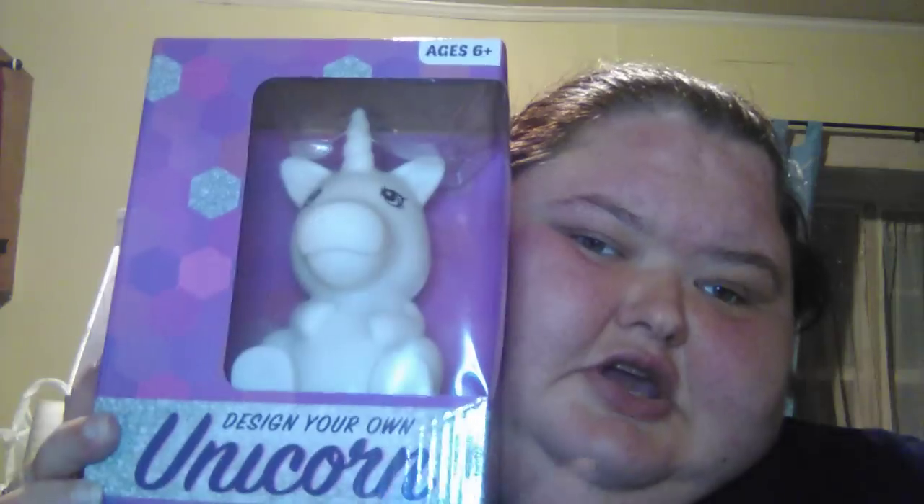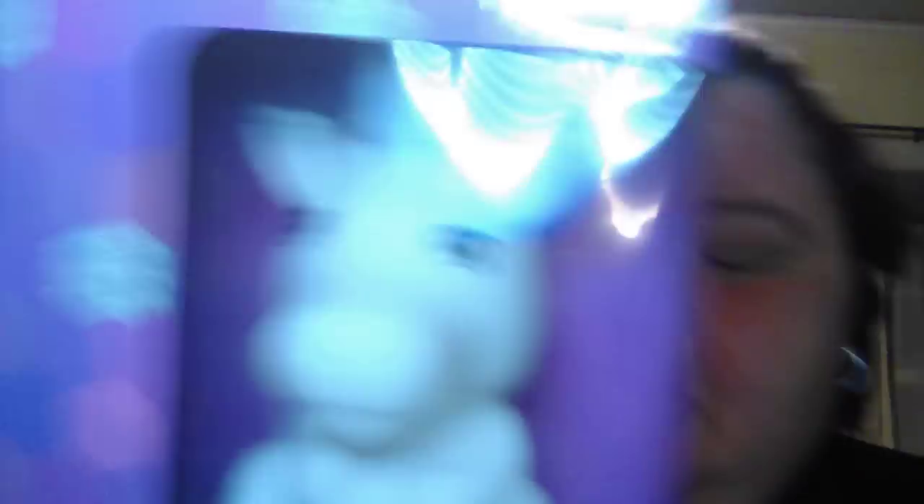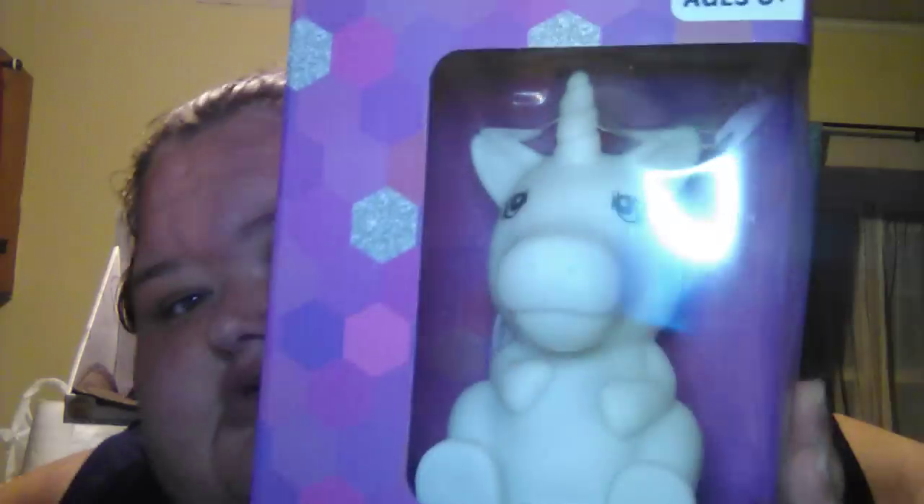Then I got this to do with you guys — it's a DIY design-your-own unicorn kit, and it comes with the unicorn, paint markers, gems, and a paintbrush. I thought that was really cool.